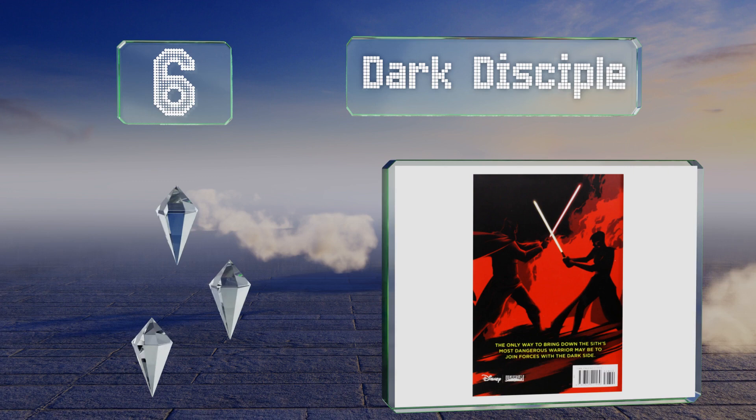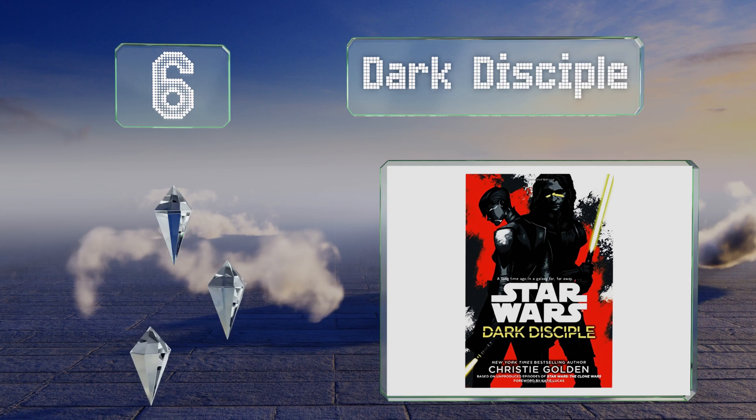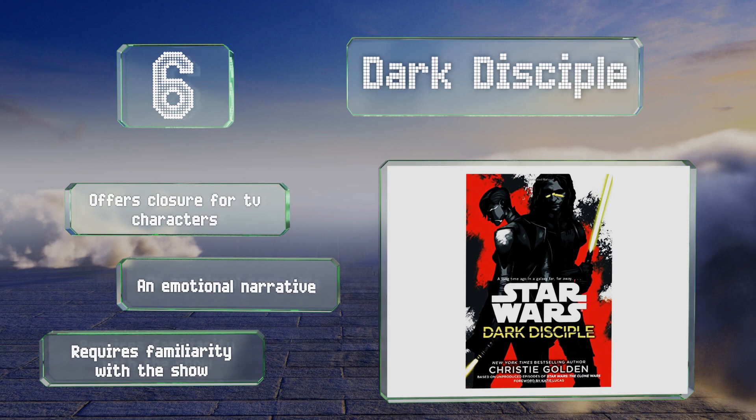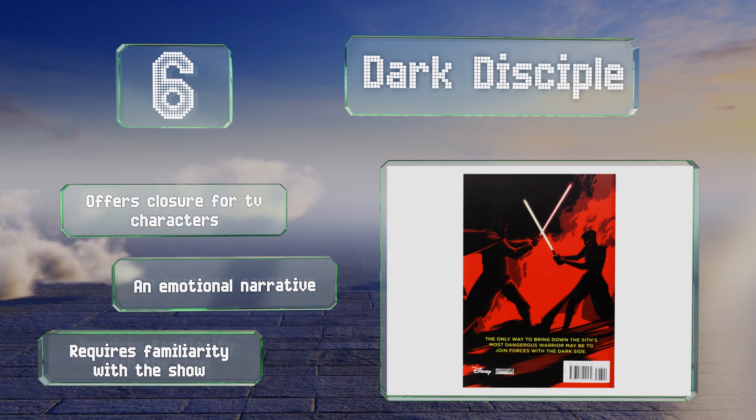Moving up our list to number six, based on unused scripts for the animated series The Clone Wars, Dark Disciple by Christie Golden is a mix of spy thriller and romance. It tells the story of former villain Asajj Ventress and Quinlan Vos, an unlikely Jedi companion, in a desperate mission to end the war. It offers closure for the TV characters and is an emotional narrative. However, it does require familiarity with the show.